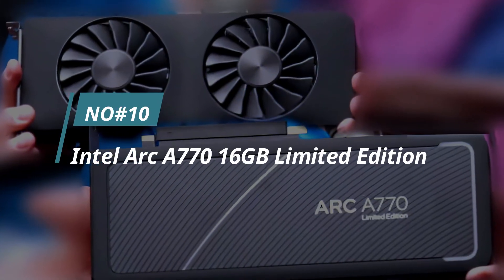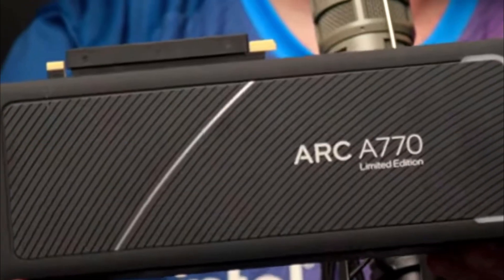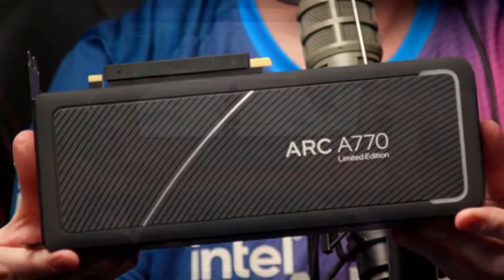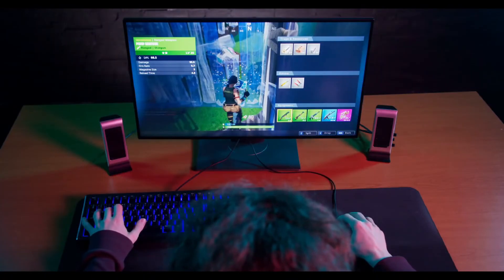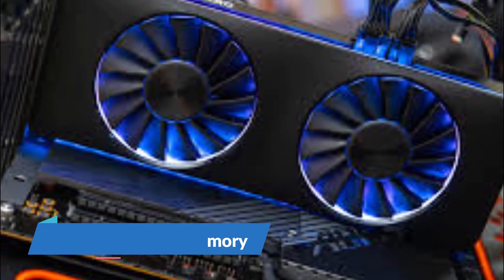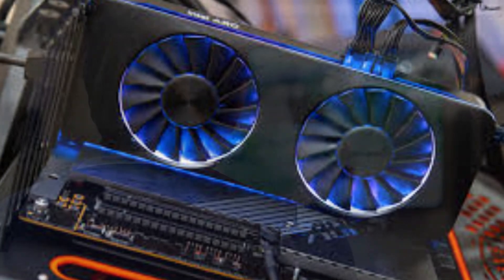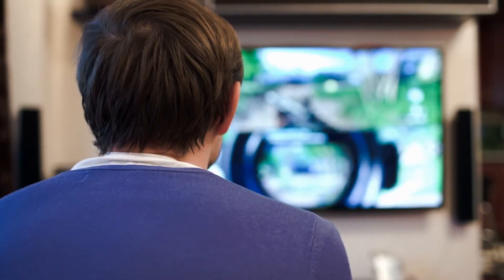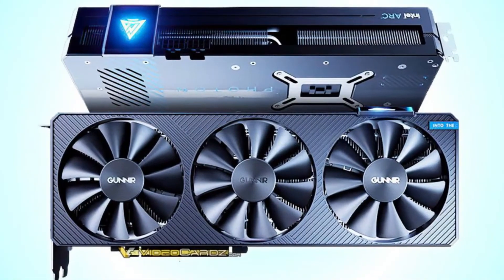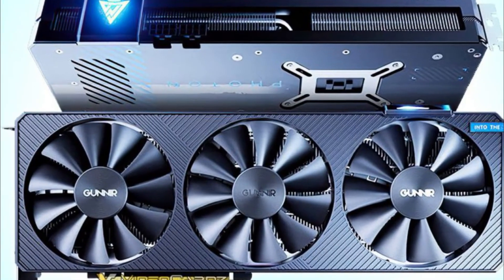Number 10. Intel Arc A770 16GB Limited Edition. The Arc A770 Limited Edition is one of the best graphics cards for gaming available on the market today. It offers 16GB of GDDR6 memory, which is twice the amount offered by most other graphics cards. This allows you to store more data and improve your gaming experience. Additionally, the card comes with a massive three-fan cooling system that keeps it cool during intense gaming sessions.